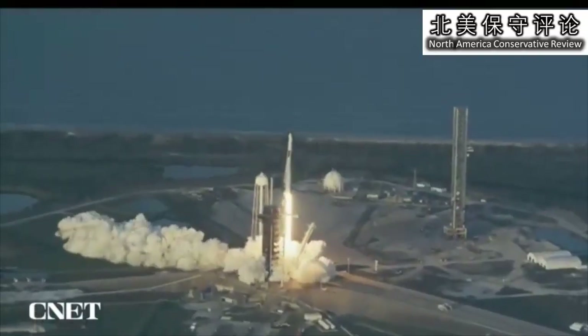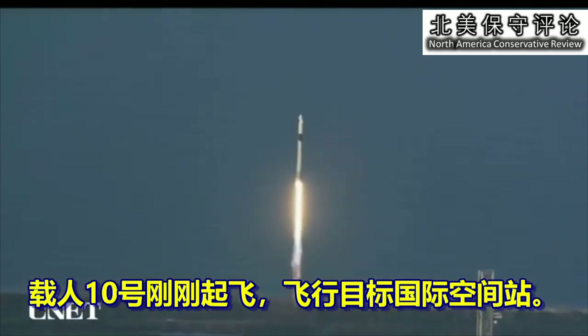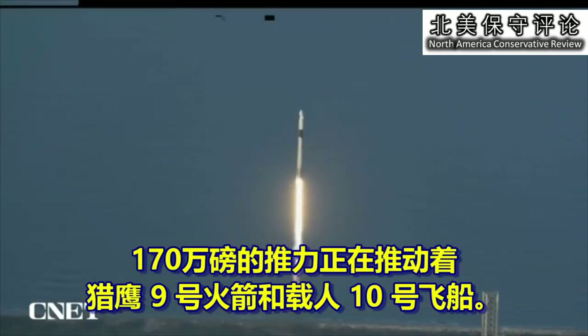Copy. What else is there? And liftoff of Crew-10, now forward to the International Space Station. 1.7 million pounds of thrust now propelling Falcon 9 and Crew-10.